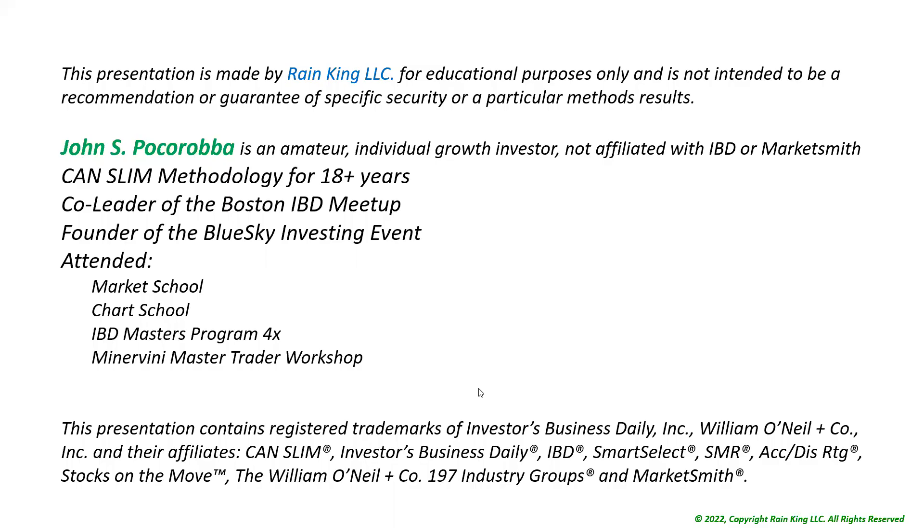Hi everyone, it's John. It's August 12th, 2022. Thanks for joining me today for a general market update. As a reminder, the presentation is by Rain King LLC, and I am an amateur individual growth stock investor, and I'm not associated with IBD or Marketsmith.